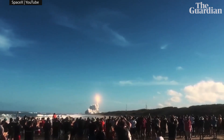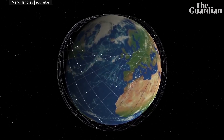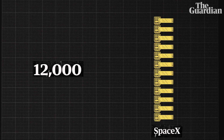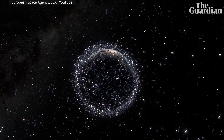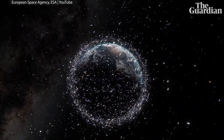SpaceX is really leading the way here. It's been regularly blasting mega constellations of its Starlink satellites into low Earth orbit, ready to provide internet anywhere on Earth. The company has permission to send 12,000 of these things into space, but wants to increase this to 42,000 — that's over four times the number of satellites that have ever been launched. And as we try to cram more satellites into an already crowded orbit, the chances of new debris being created increases.